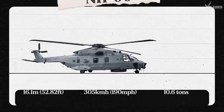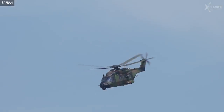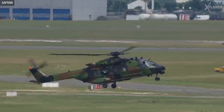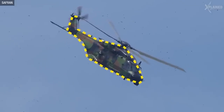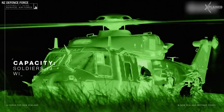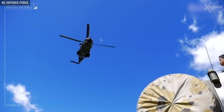It can take off weighing as much as two African elephants. More importantly, the NH-90 is stealthy — it has the lowest radar signature in its class thanks to its diamond shape and full composite airframe. Combined with infrared suppressors, night vision, and vertical engine air intake, it becomes quiet and undetectable till it's too late.